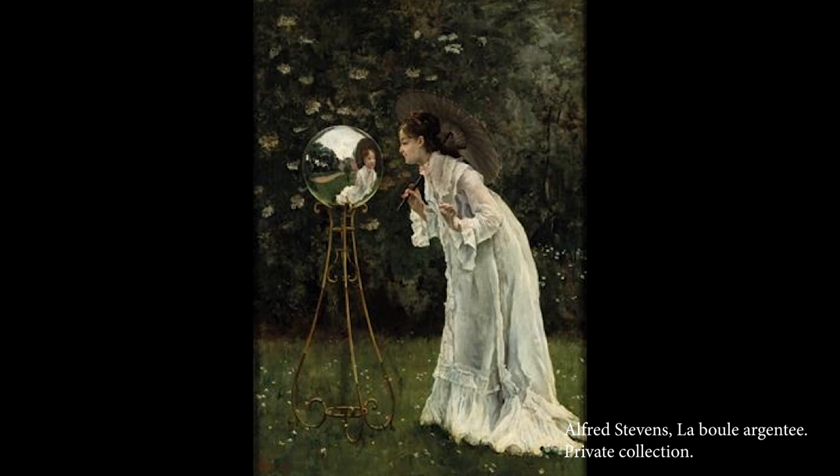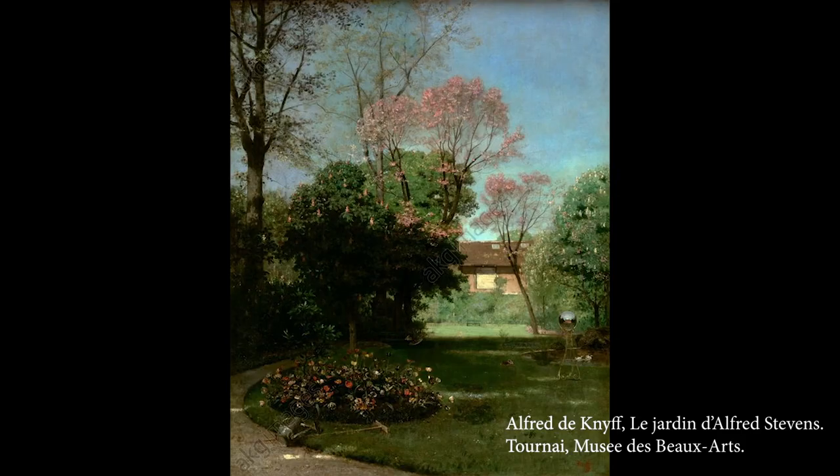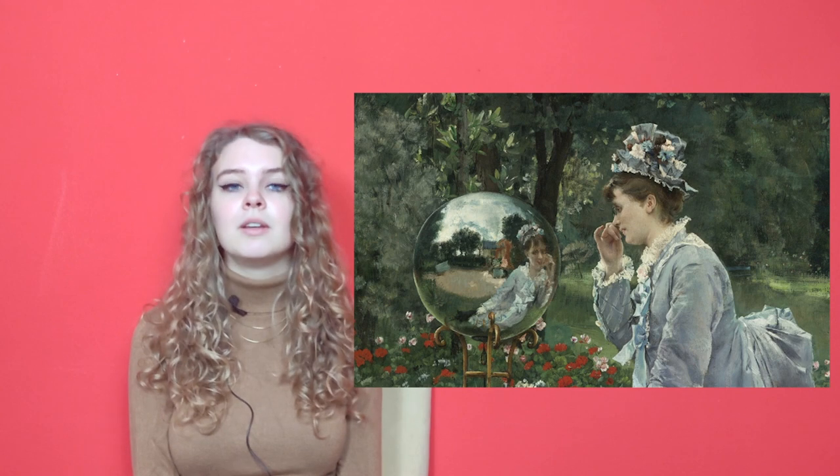A painting like The Silver Ball serves a double function. Firstly, it depicts a trance from fantasy, as these mirrored orbs came in vogue around the end of the 19th century. Stevens did in fact have one in his garden, as shown by a painting by Alfred de Kneif. More important is the way in which this round mirror allowed Stevens to display his technical skills as a painter. Painting the distorted reflection required an excellent understanding of reflections, thus serving as a way for Stevens to prove his skill.